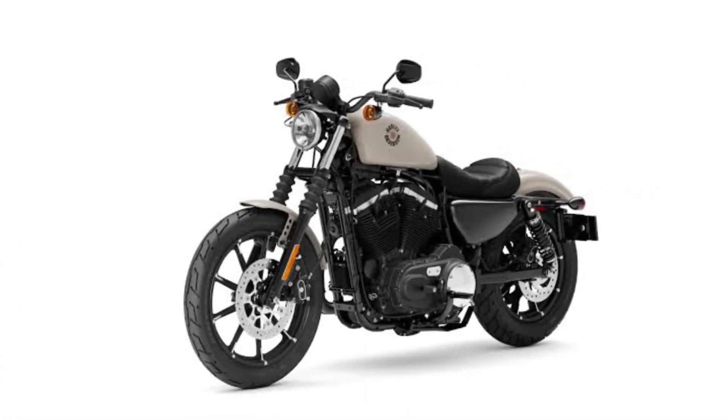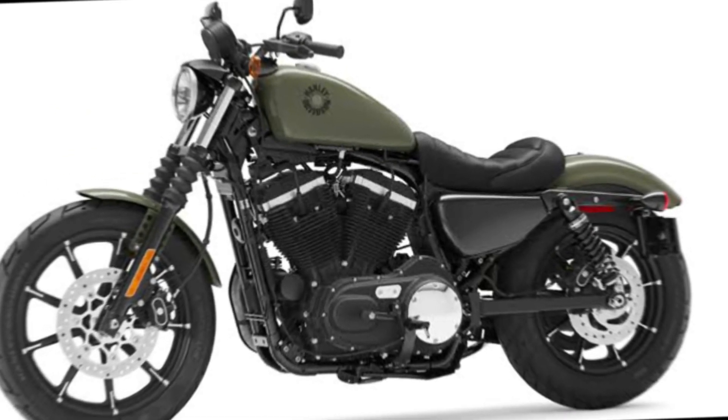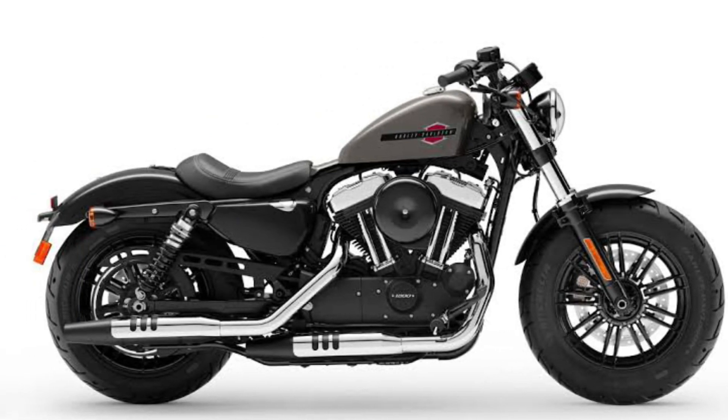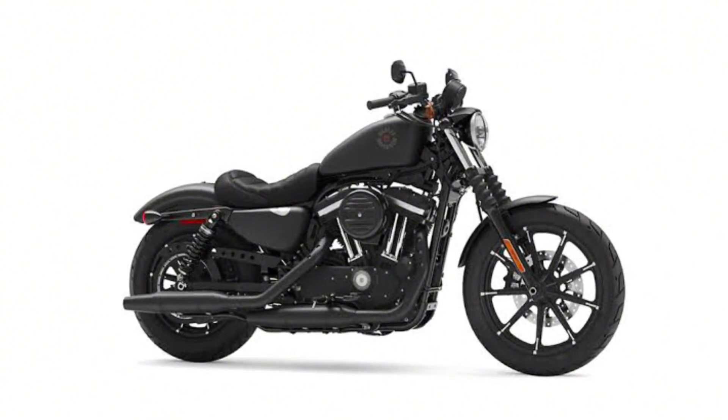Hello everyone, welcome back to my YouTube channel. The Harley-Davidson Iron 883 2024 model is a popular motorcycle known for its classic cruiser style and powerful engine. It's a great choice for riders who are looking for a comfortable and stylish motorcycle that's easy to handle.